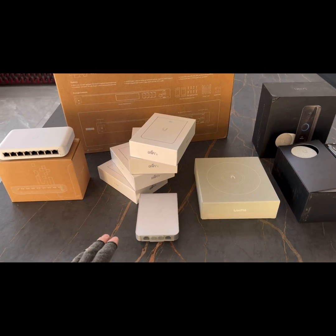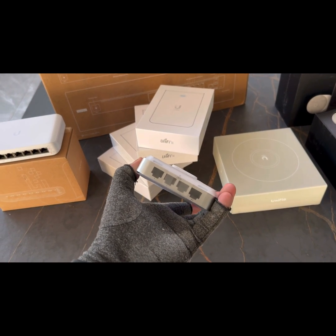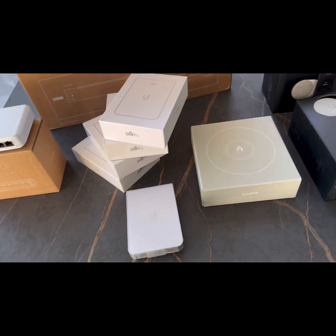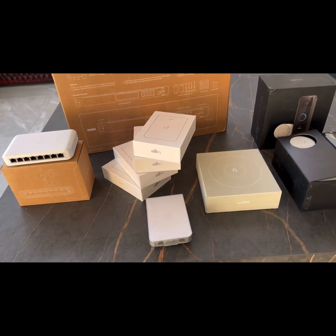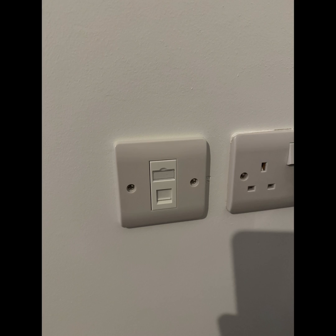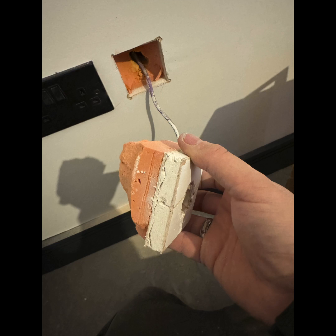We've got the in-wall Wi-Fi 6 access points which give us Wi-Fi as well as four data points underneath, which are very versatile, as well as the access point in the hallway — and that will be the initial setup. A couple of pictures of the data points — thank you for watching, appreciate it!